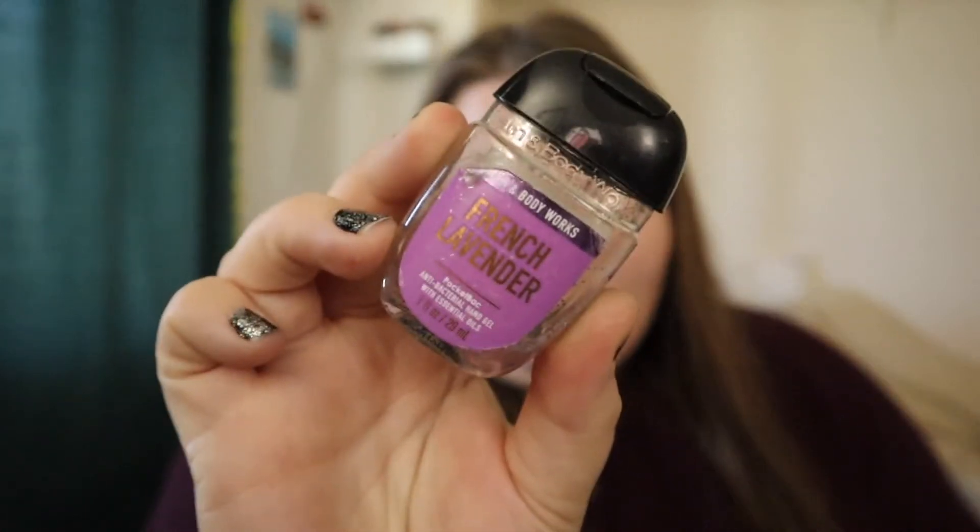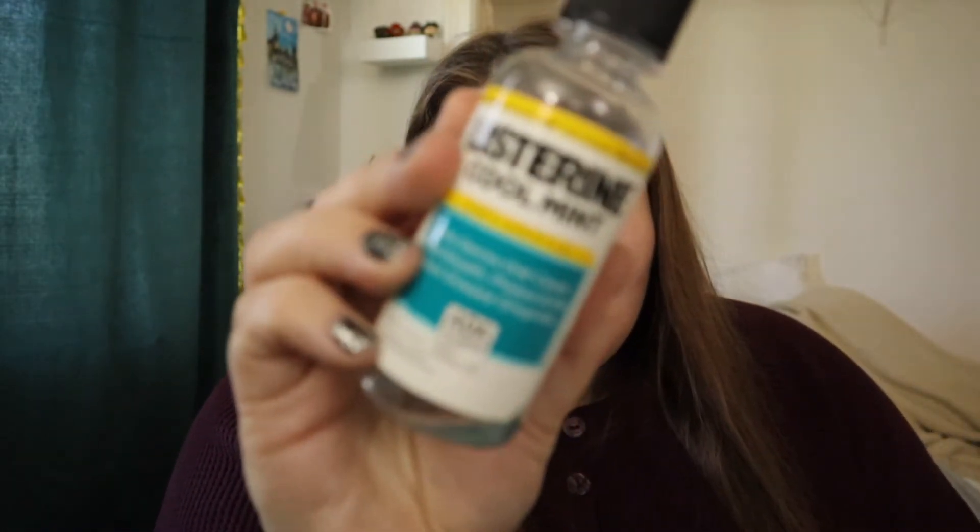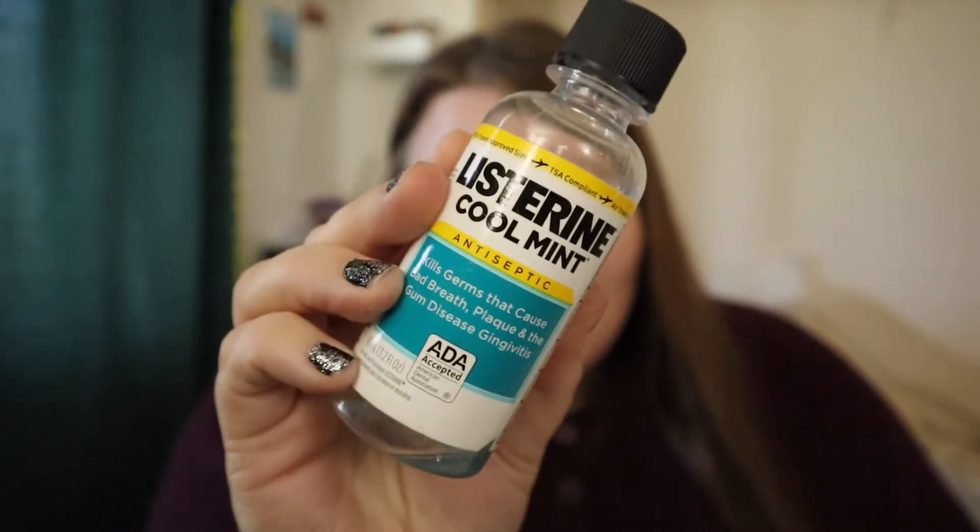I have French Lavender antibacterial soap. It's lavender — I liked it.